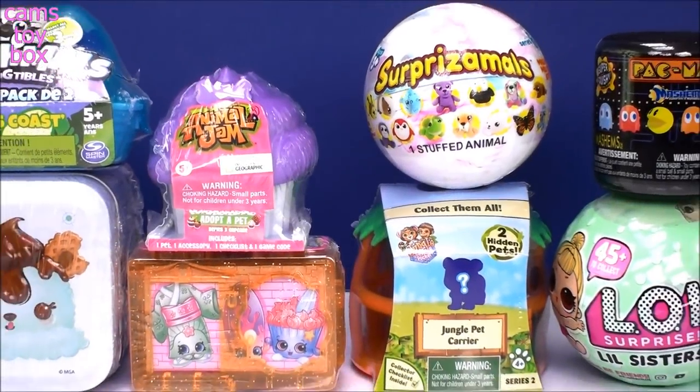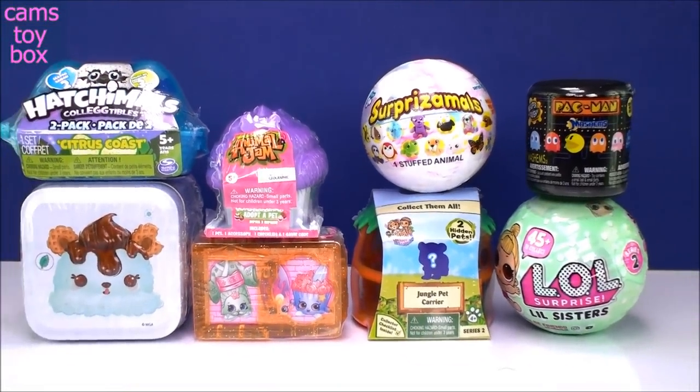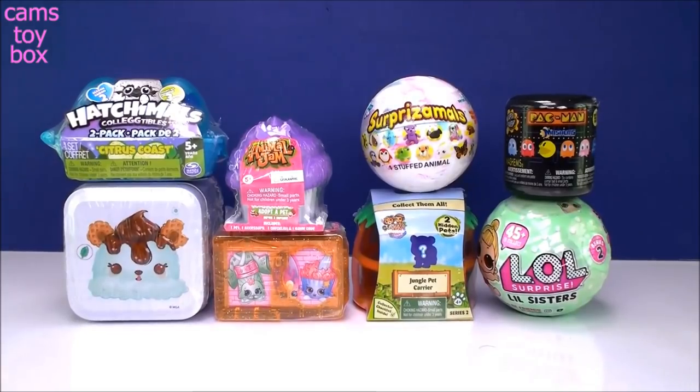Hi everyone and welcome back to Cam's Toy Box. Today we have another eight awesome surprises out of our toy box.